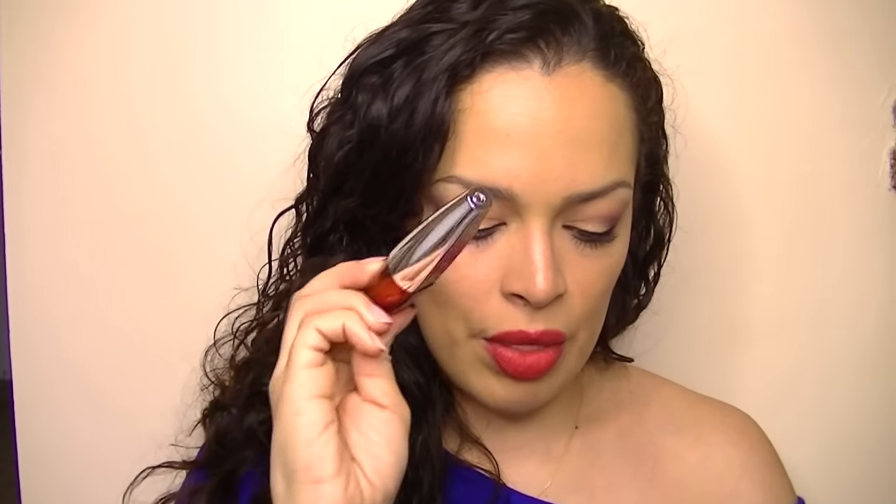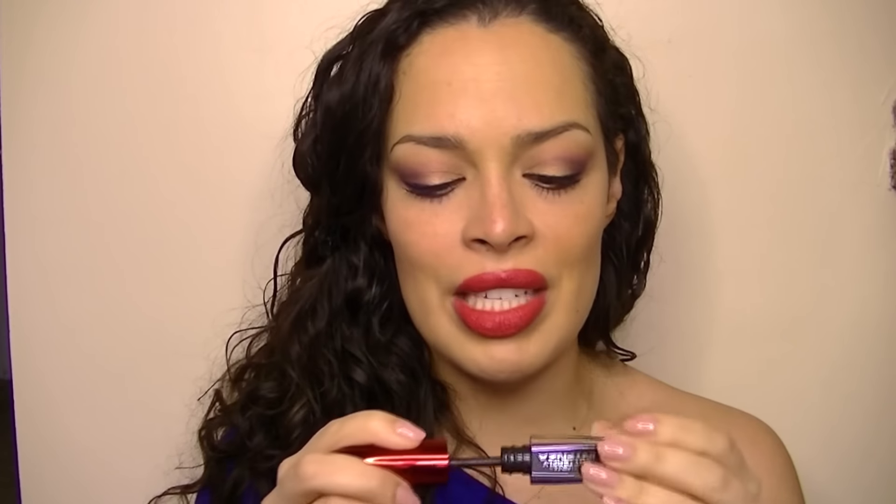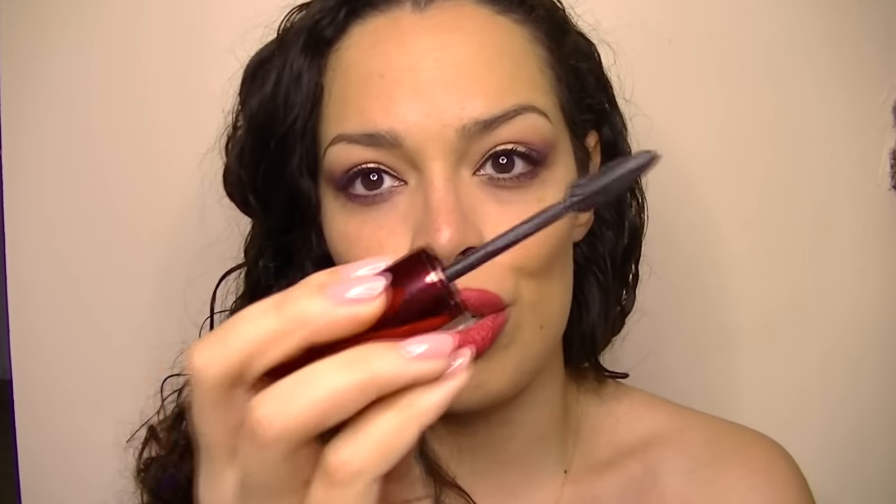The last three are drugstore. First, the Voluminous Butterfly Intenza from L'Oréal. I had the original Butterfly and loved it. This version has two butterfly wings — set up differently from the original. This was okay, but I felt like it got all over the place — I was always getting it on my upper lid and sometimes down below. I do like the original Butterfly mascara from L'Oréal much more.